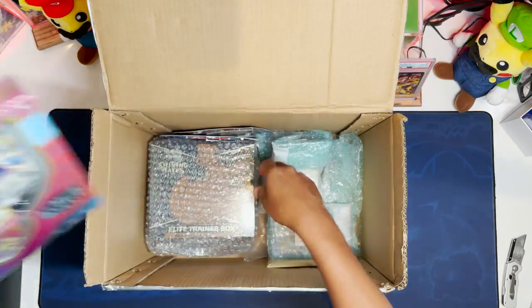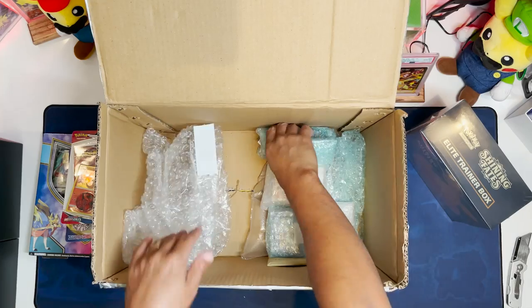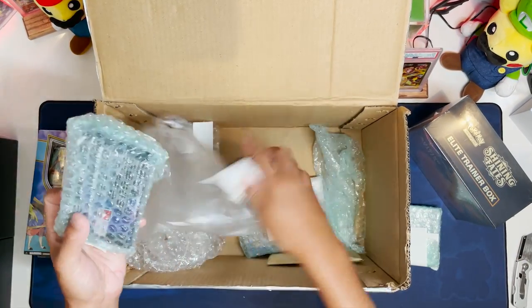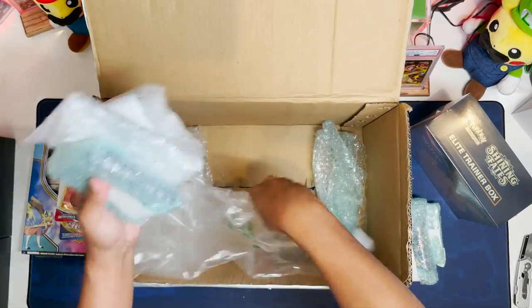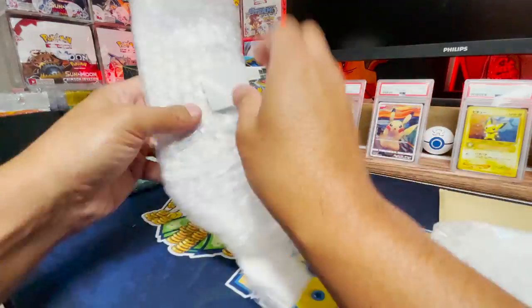Battle League deck on top. Got some blisters we'll open. We have a Shining Fates ETB, a bunch of wrapped singles, some packs, and there's a graded card in here — that's promising — and an envelope. We have some singles, that's cool. Japanese card in there, I wonder what that is.